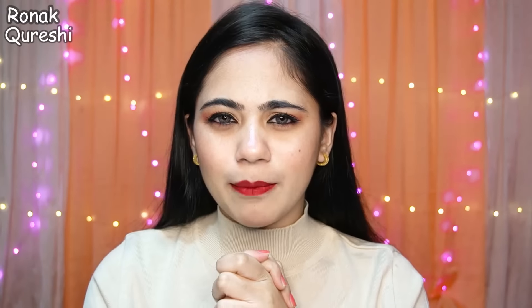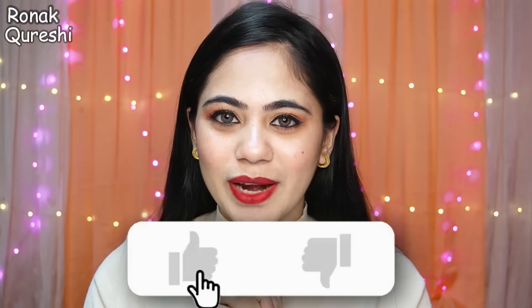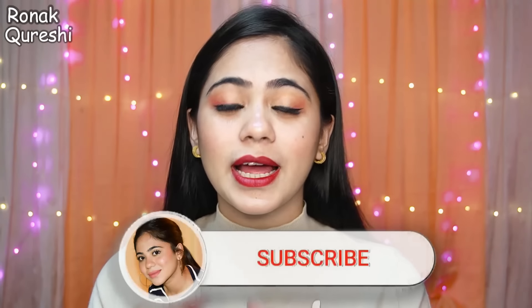So how do you feel about the Makeup Under 100 Rupees Challenge? It's not so bad — you can get a little guidance on what to purchase and what not to. If you like this video, do like, share, comment, and subscribe for the next video!